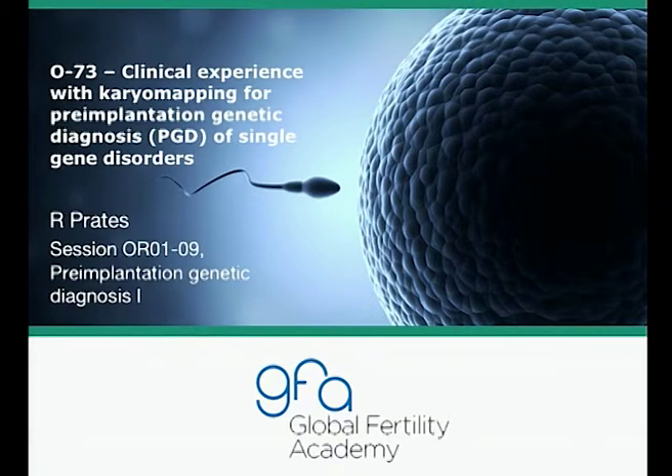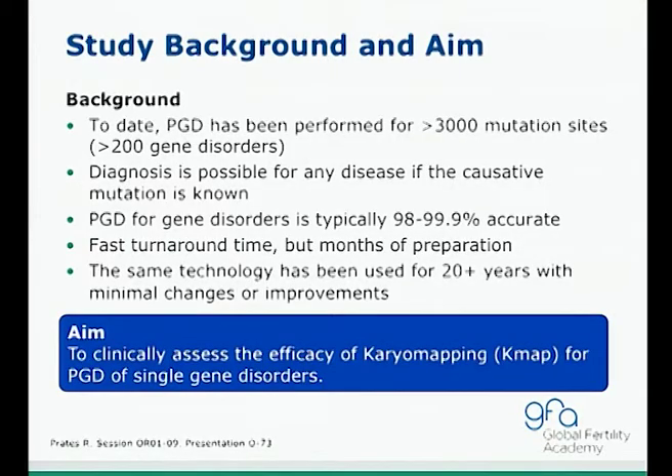The last topic is from Reprogenetics, a company doing much of these studies nowadays. They orally presented their clinical experience with carrier mapping — KMAP — for PGD of single-gene disorders. PGD has been performed for more than 3,000 mutation sites across more than 200 gene disorders. Diagnosis is possible when the causative mutation site is known and accurate, with fast turnaround time. However, with conventional PCR, probe preparation takes approximately 2 to 3 months.